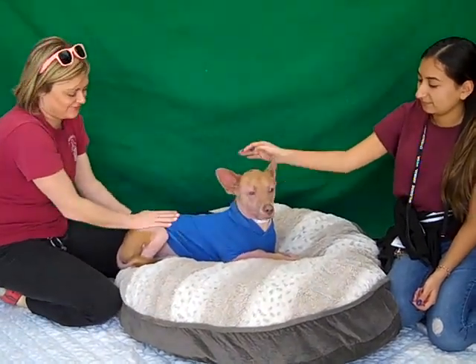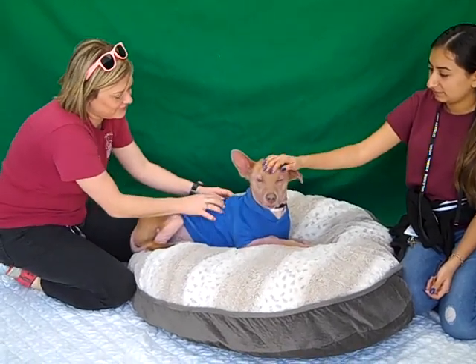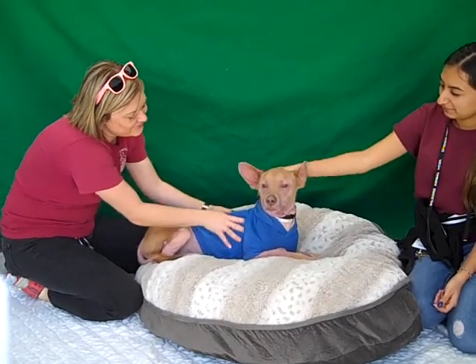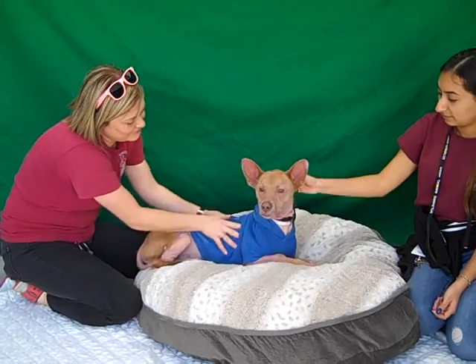I'd like to introduce you to Dobby. Dobby's ID number here at the shelter is A525-0716. He's an altered male Cardigan Welsh Corgi mix.